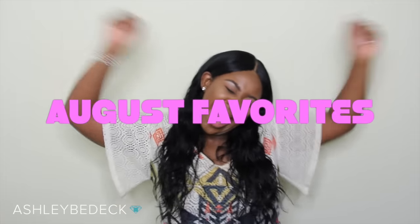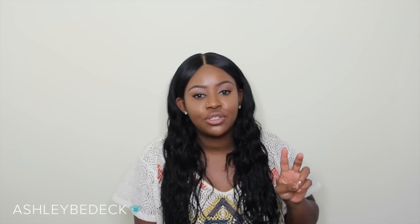Hey loves, welcome back. Today's video is a favorites video. I'm so excited to bring this to you guys because number one, it's my first favorites video ever.